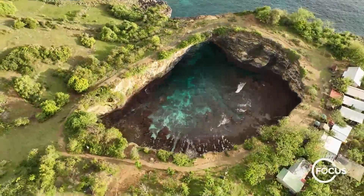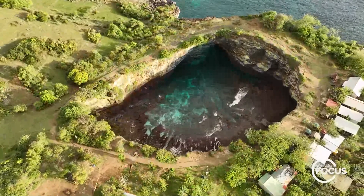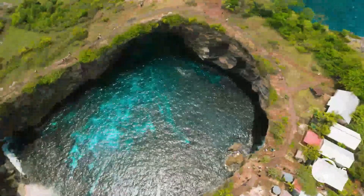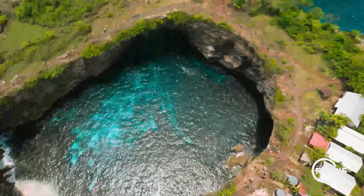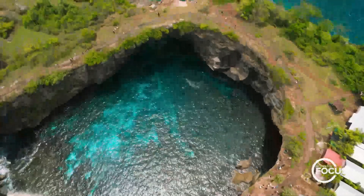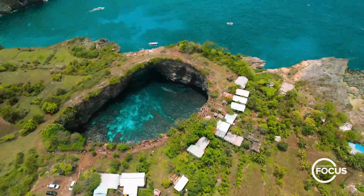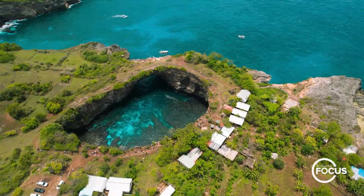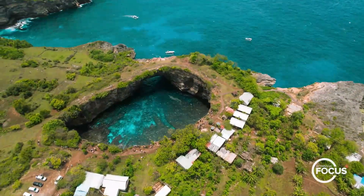Welcome back. This dreamy natural wonder we're looking at is Broken Beach. It's located on a small island just off of Bali. Pounding waves from the Indian Ocean eroded the towering cliffs there, creating what you see — this natural archway and what looks like a pool, broken off from the main body of water. Maybe that's why it's called Broken Beach.